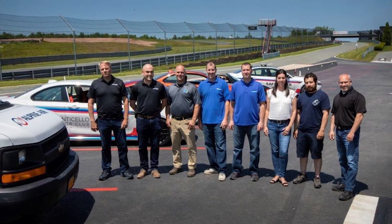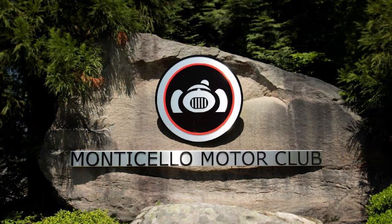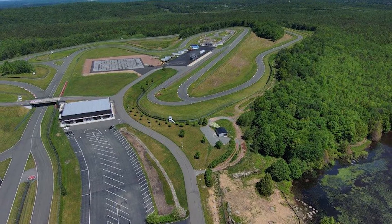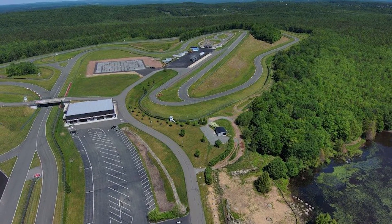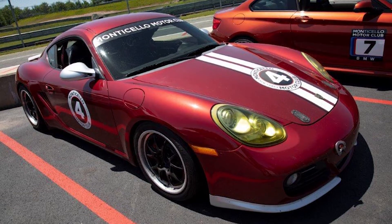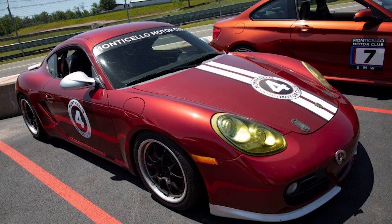Membership to the club, which starts with a $65,000 initiation fee, provides access to 4.1 miles of closed course racetrack, a clubhouse, professional driving instruction, a private shift, two helipads, vehicle storage space, concierge service, and BMWs and Porsches for everyone.